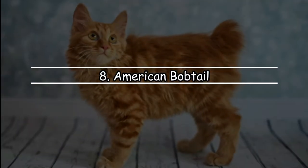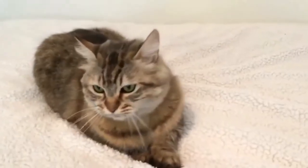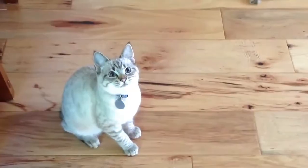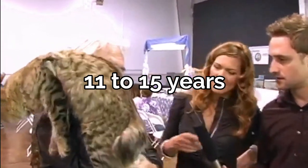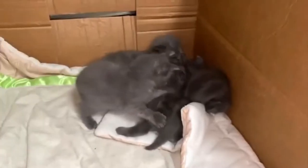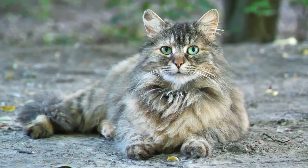Number 8: American Bobtail. The American Bobtail is a common name to hear, but finding a cat of this breed is rather rare due to the fact that they stopped being a naturally occurring cat in the late 1960s. Afterwards, they were selectively bred due to their unique and majestic looks that are famous in the community of cat owners. They are healthy, live 11 to 15 years, and have no sub-breeds created. That's why they cost a whopping $800 to $1,000. It's certainly worth it for a cat that looks this gorgeous and fits perfectly in domestic environments.